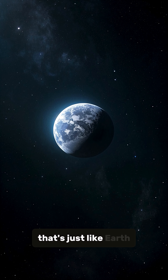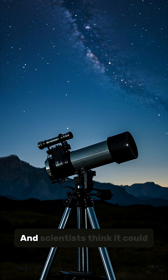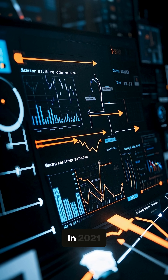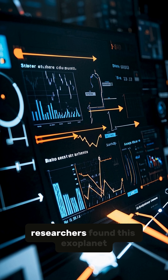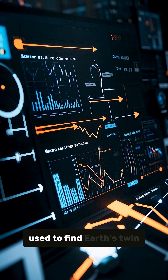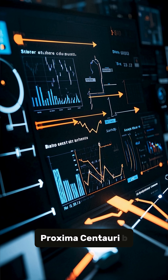There's a planet out there that's just like Earth, but it's not Earth, and scientists think it could be the perfect place to look for life. In 2021, researchers found this exoplanet using the same method they used to find Earth's twin, Proxima Centauri b.